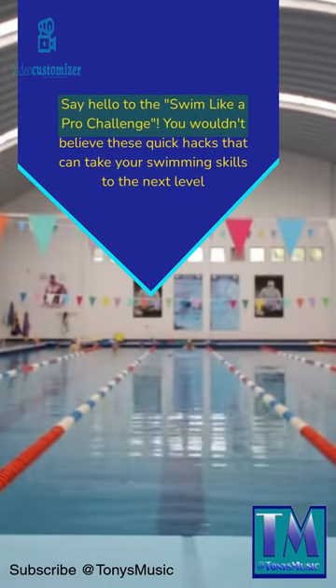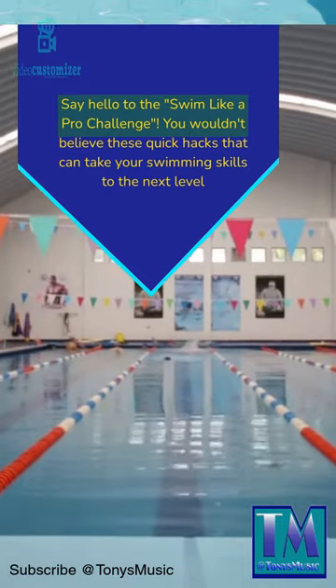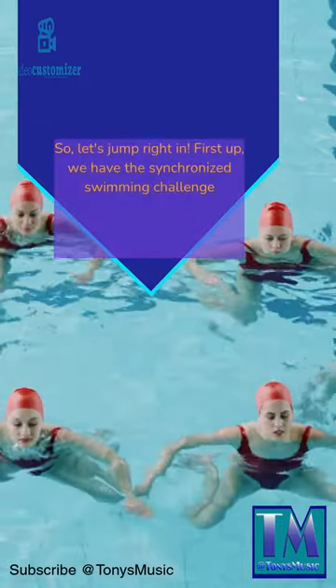Say hello to the Swim Like a Pro Challenge. You wouldn't believe these quick hacks that can take your swimming skills to the next level. So let's jump right in.